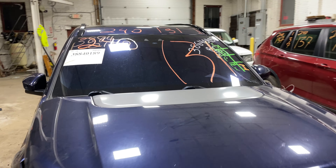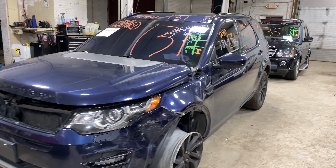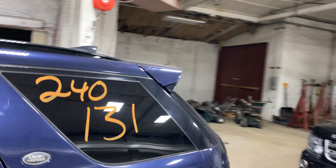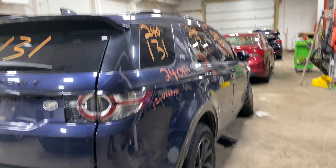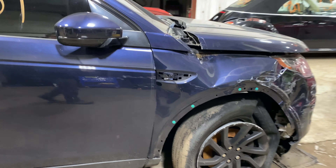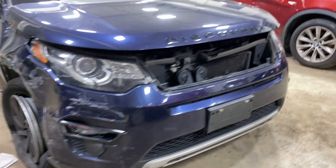Welcome to Tom Swan Auto Parts video inventory. Today, stock number 240131 — we have a 2017 Land Rover Discovery with 104,000 miles, four-cylinder two-liter turbo, and it does have the Sport HSC package. This one also has black leather interior trim.